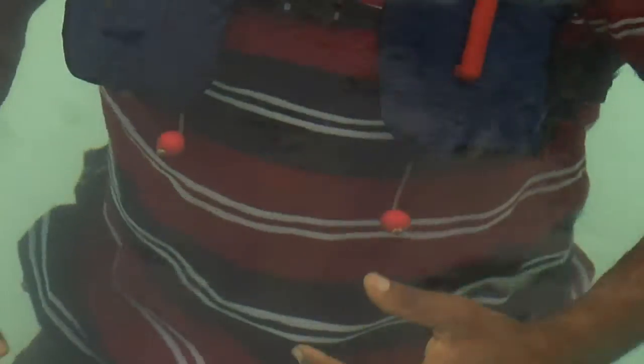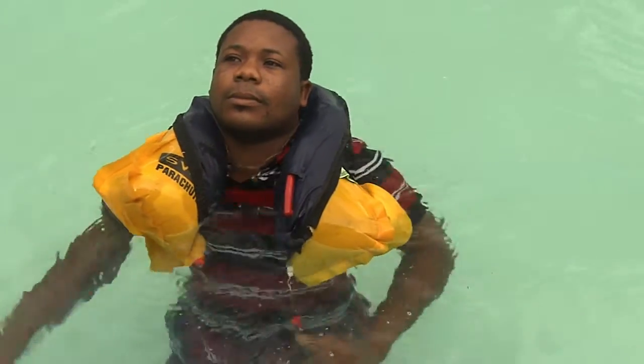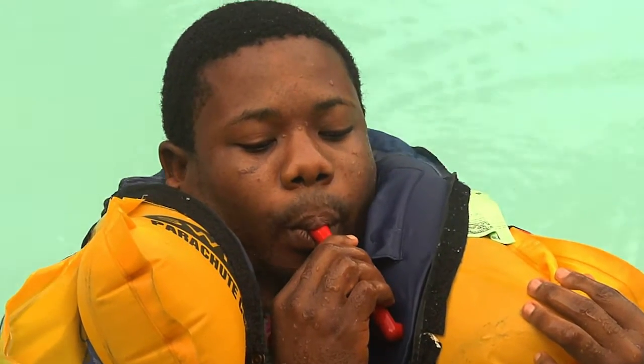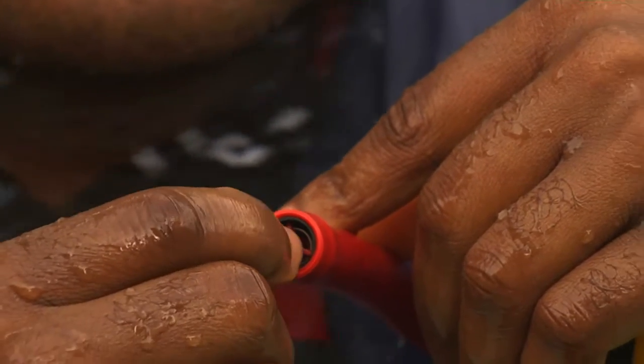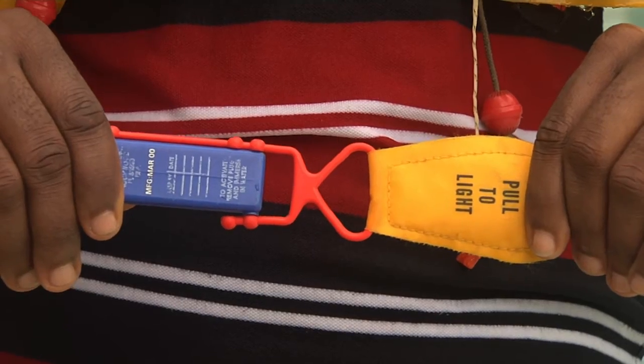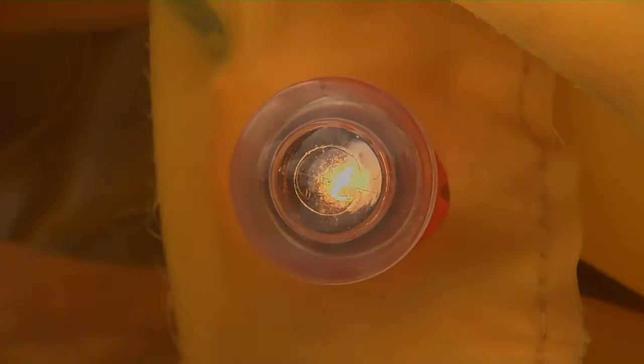If you can't reach the life raft, inflate your life jacket by pulling the red tags. The life jacket can also be inflated by mouth using the red tube. Excess pressure can be released by using the valve at the top. You'll be able to attract attention with the whistle.